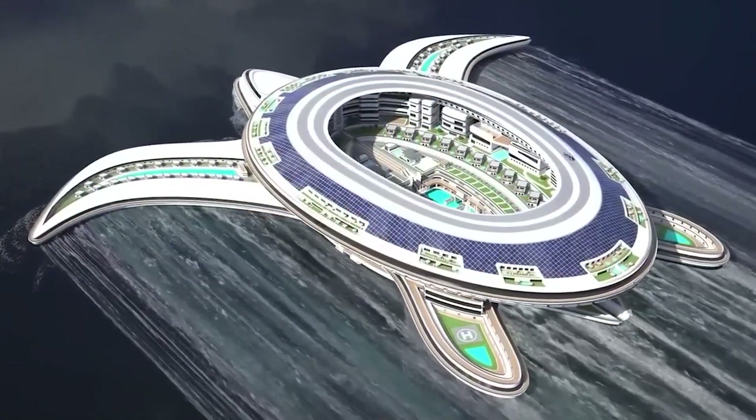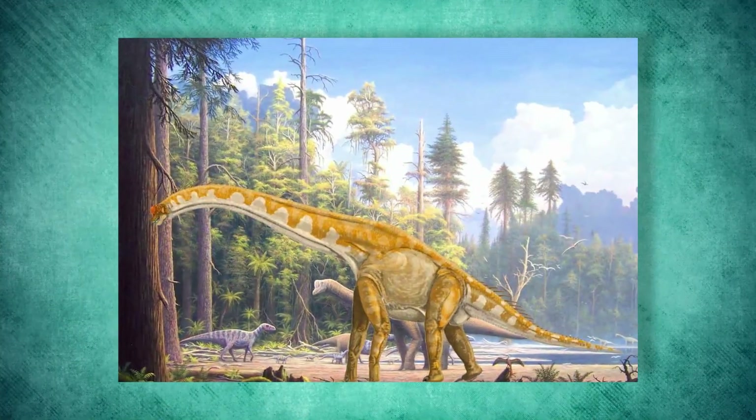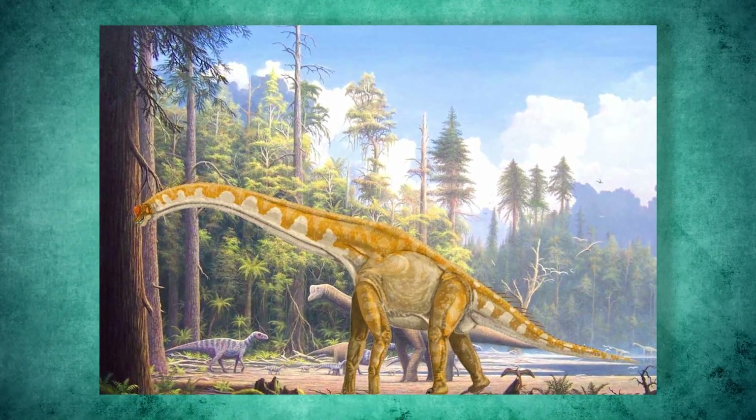It got its name from the supercontinent Pangaea, which existed millions of years ago during the late Paleozoic and early Mesozoic eras, before the world's continents drifted apart.